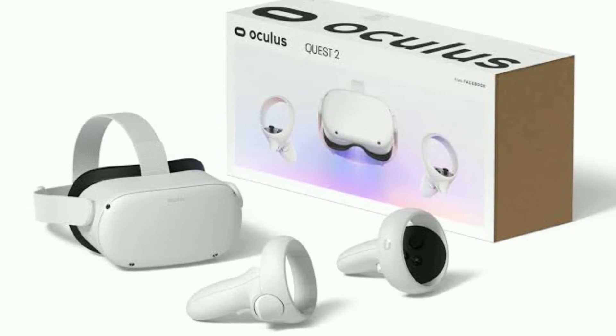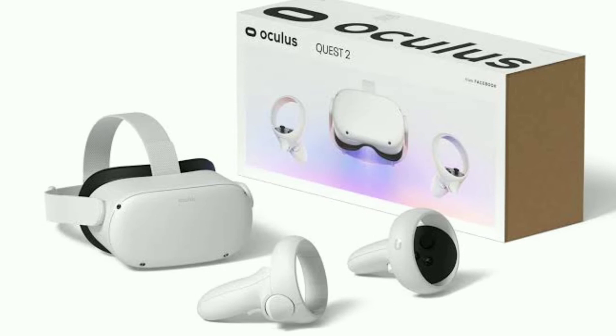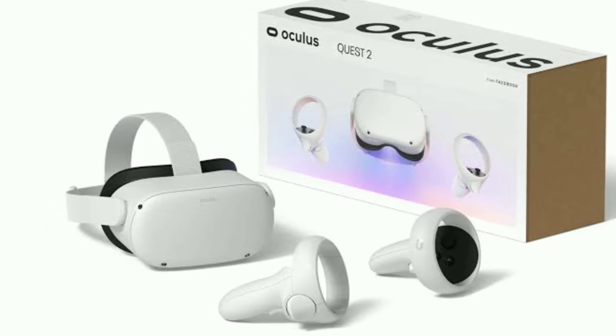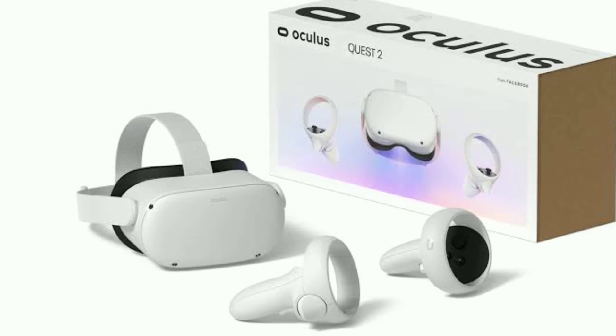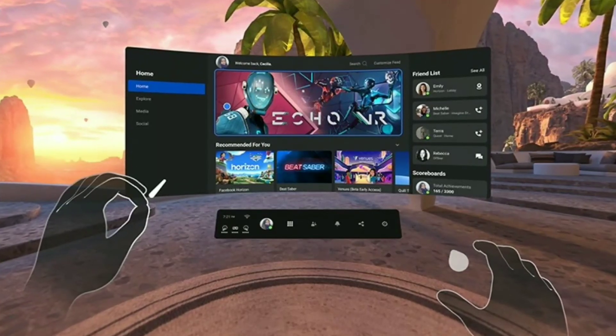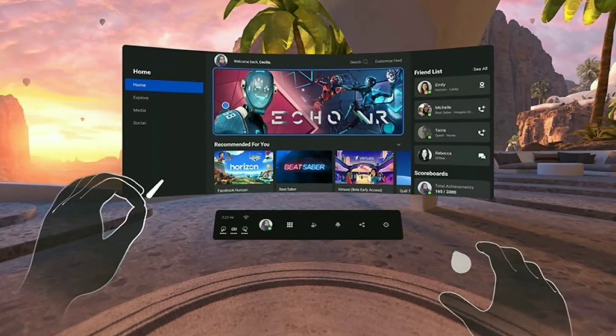With the Rift S headed to the grave, Oculus will offer a $79 link USB-C cable that's compatible with the Oculus Quest 2. This will allow the new VR headset to plug into a computer and access the Rift library, which will feature upcoming games like Medal of Honor: Above and Beyond.